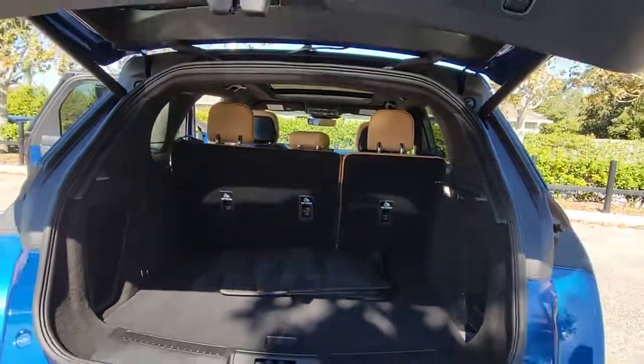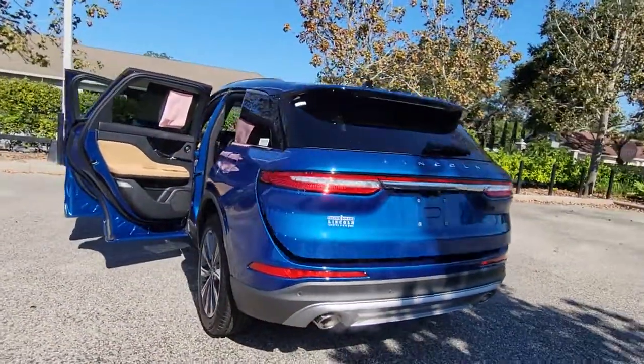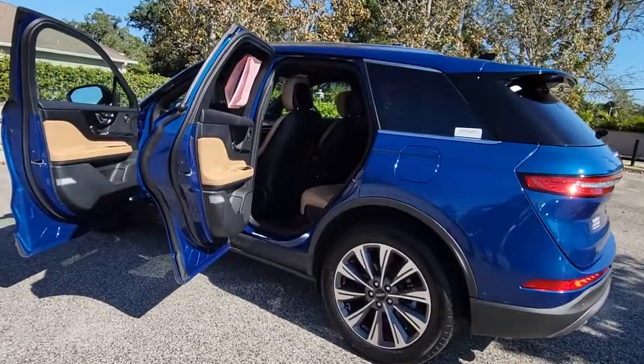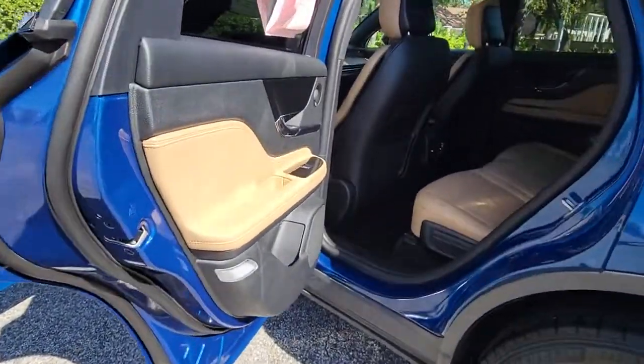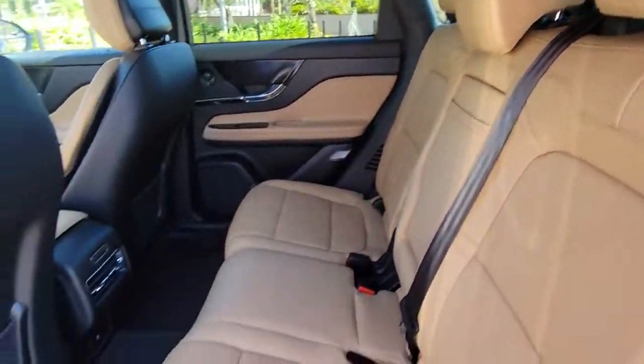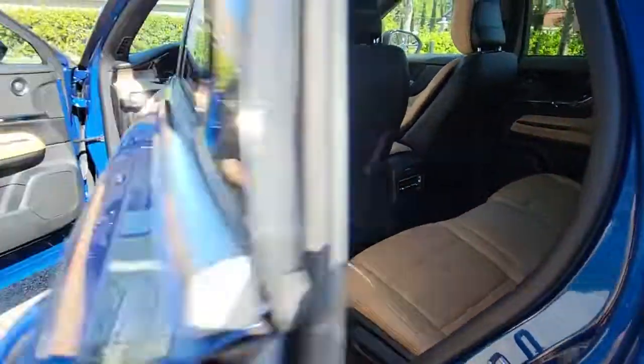The following are some of this vehicle's highlighted options: panoramic roof, keyless entry, navigation system, sun moonroof, keyless start, satellite radio, premium sound system, fog lamps, wood grain interior trim, and power passenger seat.